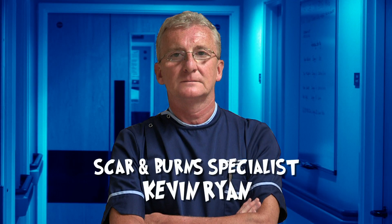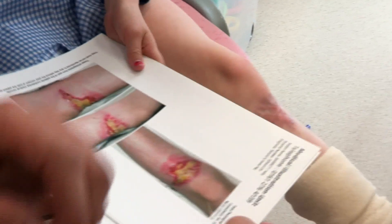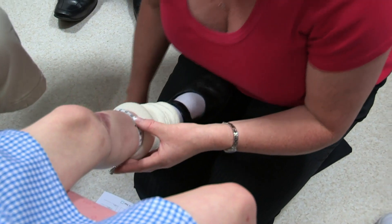I'm on duty with scar and burn specialist Kevin Ryan to check up on some of the patients he's treating. First in is Holly who took a bit of a tumble five months ago. She fell over a tree stump on a hill. One month later the skin was already starting to heal but there was a lot of pus and infection, and now five months later it's all healed with just a bit of scar that's going to keep getting better. Holly is being fitted with a special stocking that will help the scar continue to improve, pressing on it to get a flatter, nicer result.